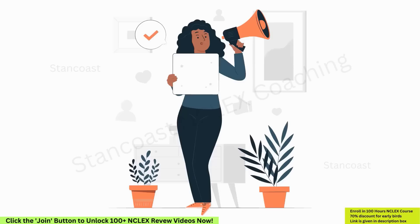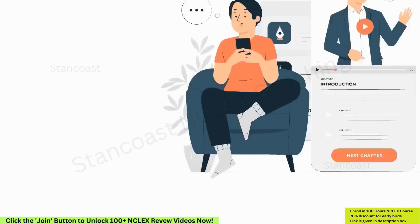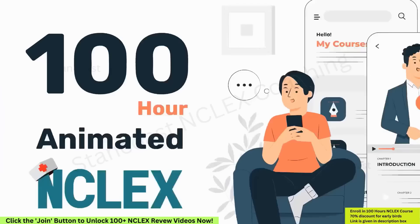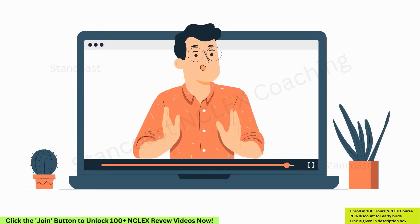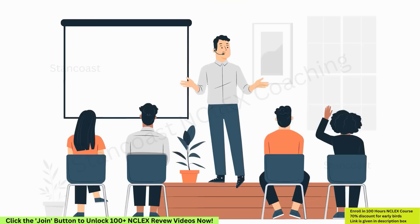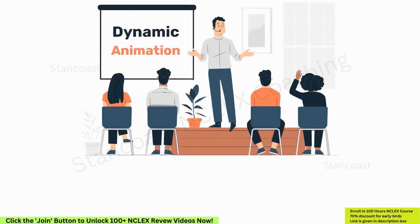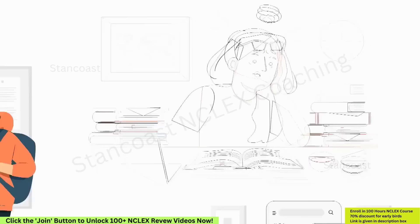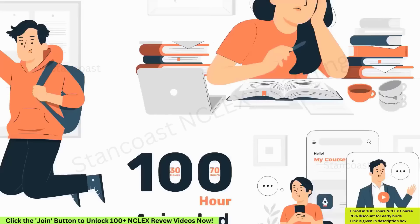Our 100-hour animated NCLEX review course is now available at a 70% discount for this month only. In the first 30 hours, we cover all essential NCLEX topics with engaging animations. Then dive into 5,000 NCLEX questions brought to life with dynamic animation. You'll also get access to NGN questions, an e-book, mock tests, and more. Enroll now and secure your success with our animated NCLEX course. Click the link in the description box to get started.